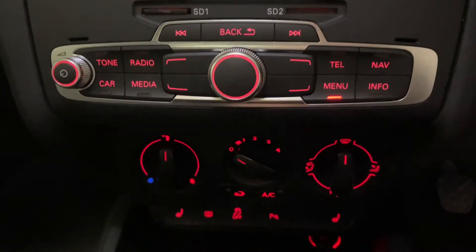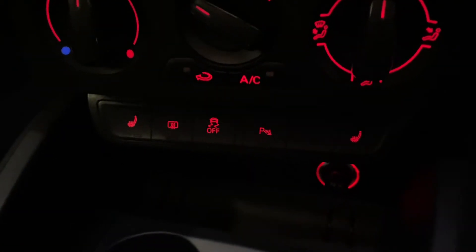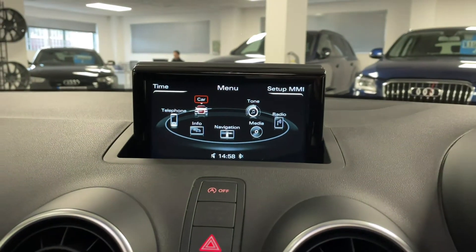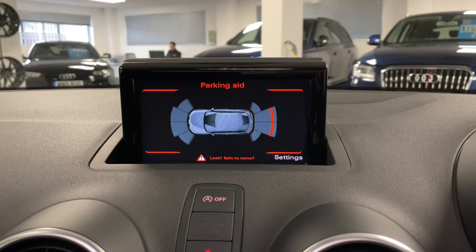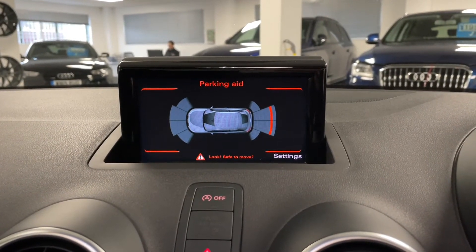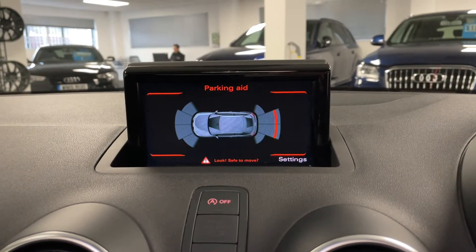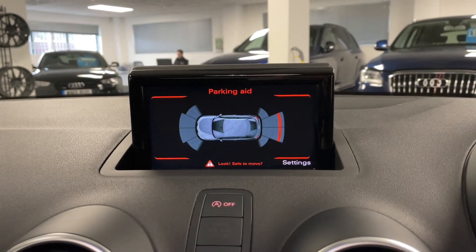Coming further down here we've got air conditioning and climate control, and just below that you'll see the parking sensor button. If I press this you'll see that the parking aid comes up on screen - you can see the ultrasonic sensors and a barrier display at the back, which is what those red lines denote. As you get closer to something they'll move closer in to the image of the car.